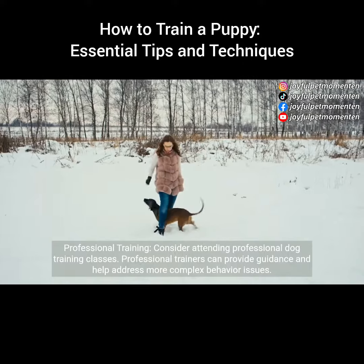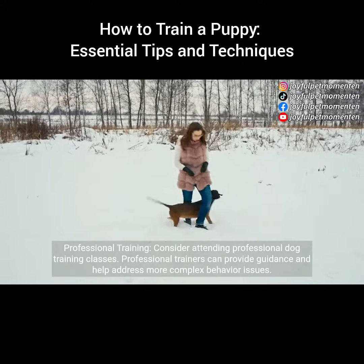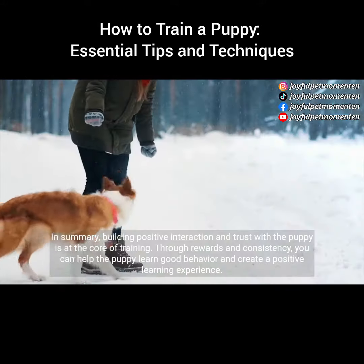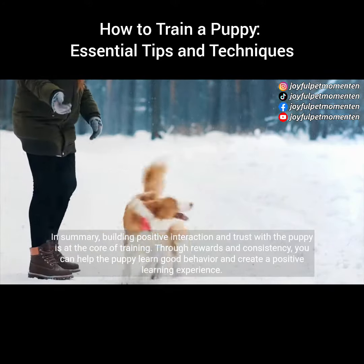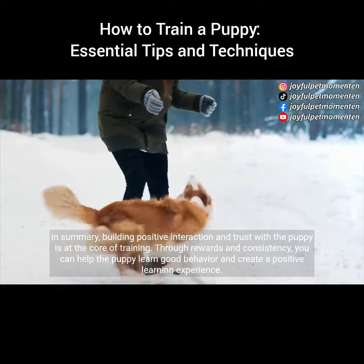Professional training: consider attending professional dog training classes. Professional trainers can provide guidance and help address more complex behavior issues. In summary, building positive interaction and trust with the puppy is at the core of training. Through rewards and consistency, you can help the puppy learn good behavior and create a positive learning experience.